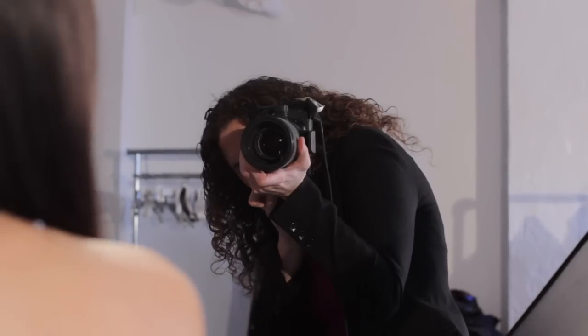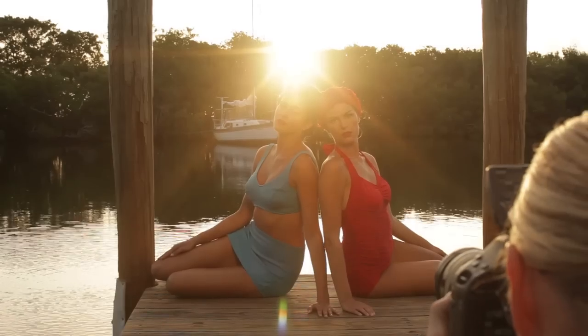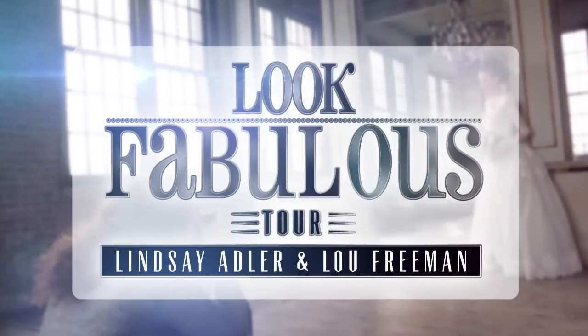This is the Look Fabulous Tour. Look Fabulous represents bringing fabulous to every subject you shoot. Fabulous is what I give as a gift to the people that I shoot.